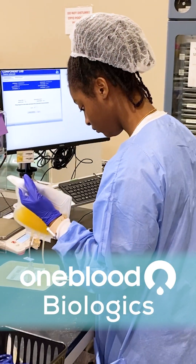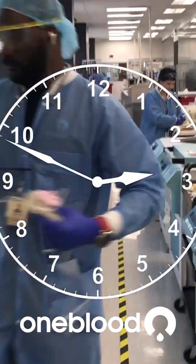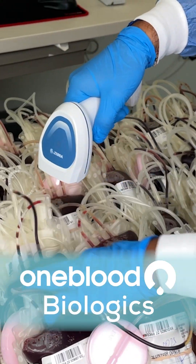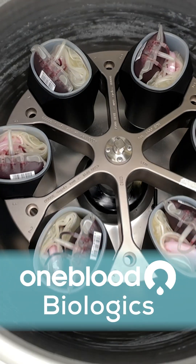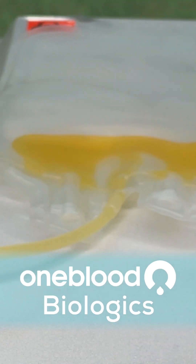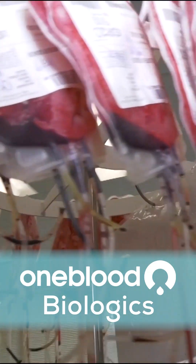OneBlood Biologics is the first stop for all blood donations, with three locations operating around the clock to get donations ready for hospitals. The donations are checked in, weighed, spun down in the centrifuge, then placed in extractors to separate the red blood cells, platelets, and plasma. And then each component is off on its own journey.